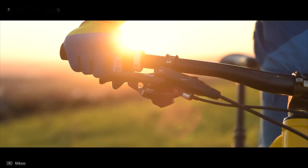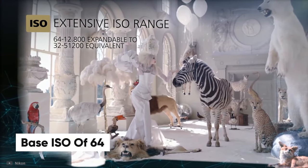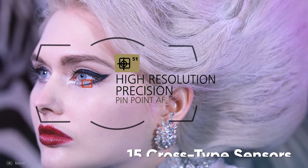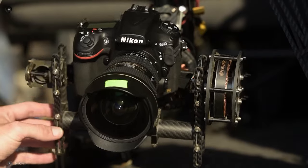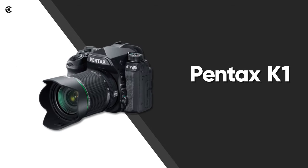Nikon is famous for their color science, and the D810 is no exception. It lets you shoot at a base ISO of 64, ensuring clarity and sharpness in your images. It also features a Multi-CAM 3500FX autofocus sensor with 51 autofocus points and 15 cross-type sensors for precise autofocus. Additionally, it comes with a powerful battery, letting you shoot about 1,200 stills per charge, making the Nikon D810 a great affordable yet high-end DSLR for landscape photography.